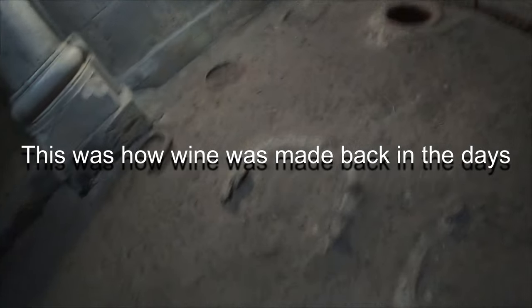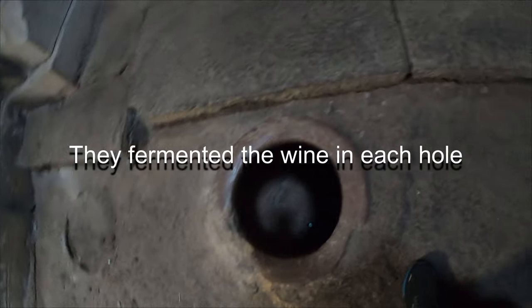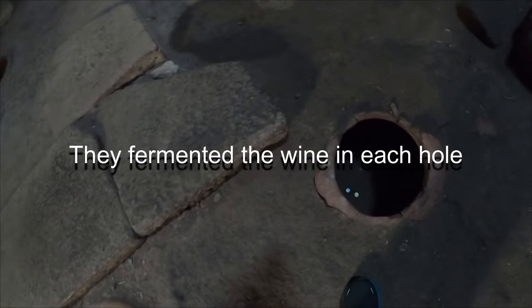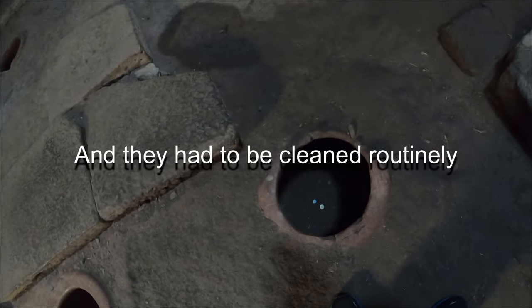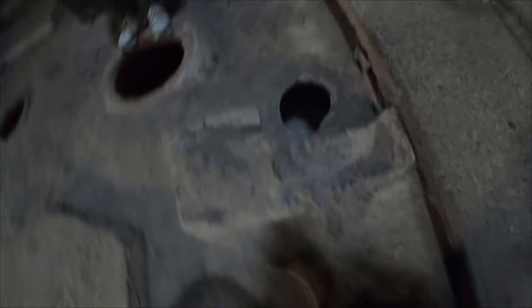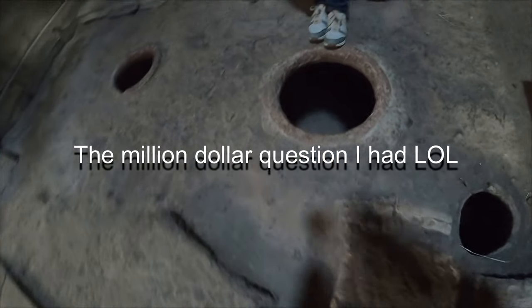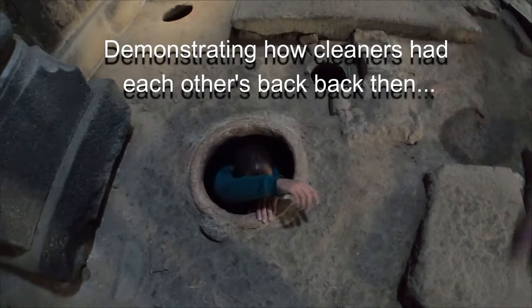There was a room where wine was made in a traditional method, fermenting the wine in holes in the ground, and these holes had to be cleaned every now and then. Why do people, when they see a hole, have to put coins in it? They see holes, they put coins. Wow.